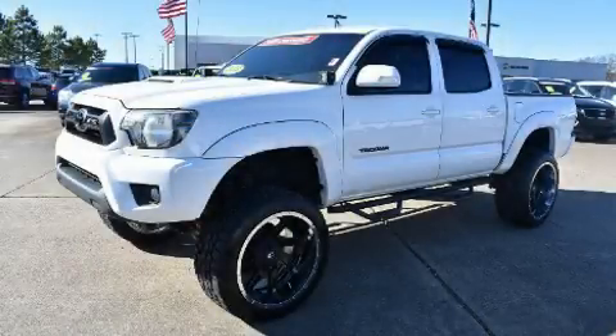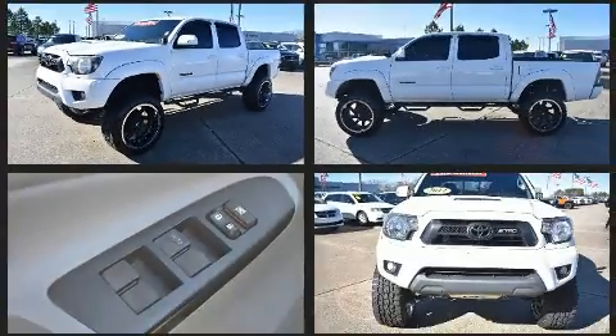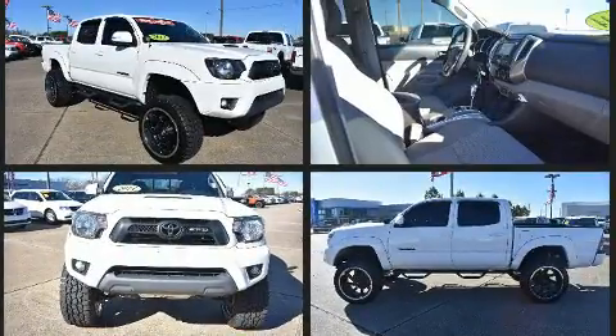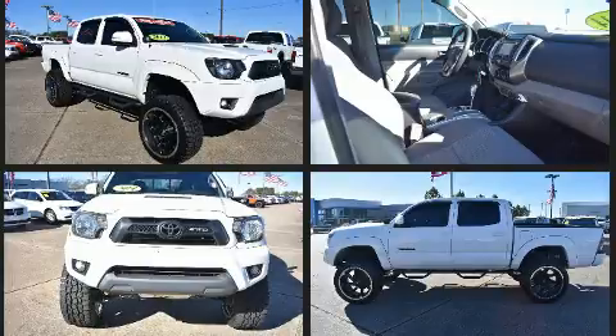Treat yourself to a test drive in the 2014 Toyota Tacoma. This four-door, five-passenger truck still has less than 90,000 miles. Under the hood you'll find a six-cylinder engine with more than 230 horsepower, providing a spirited yet composed ride and drive.